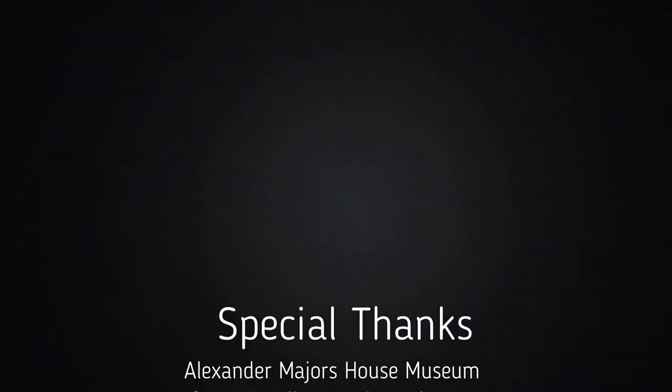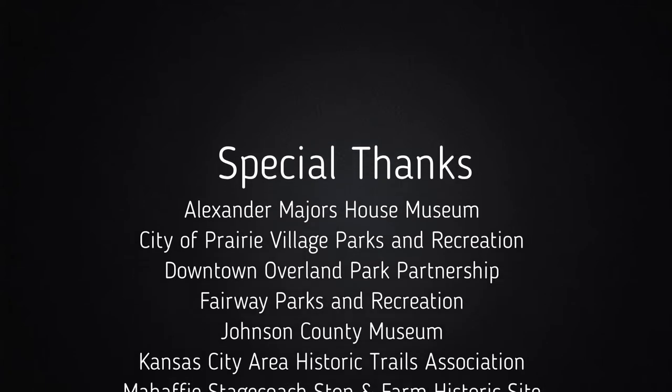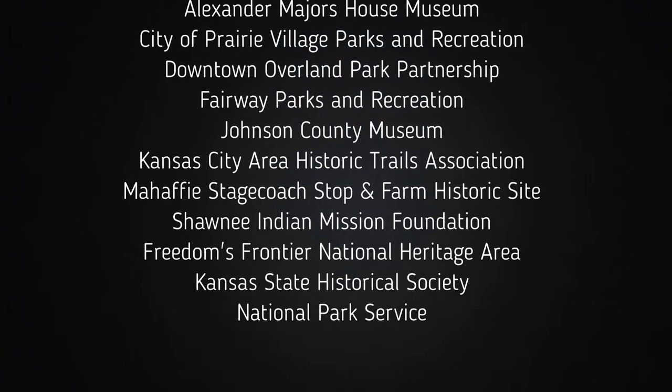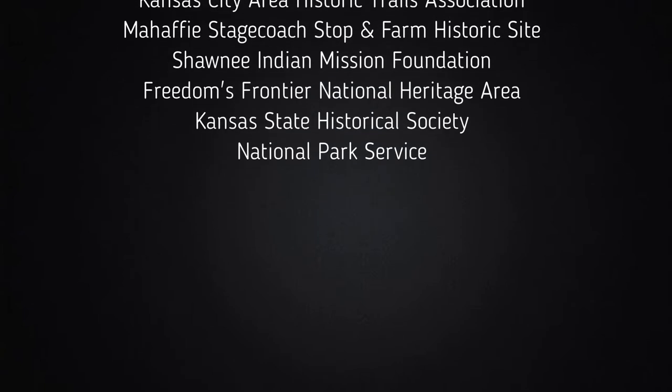Midwest Mini Adventures thanks you for joining us yet again on our third adventure of the Santa Fe Trail series. Feel free to like, share, and subscribe to this channel for notifications of upcoming videos.